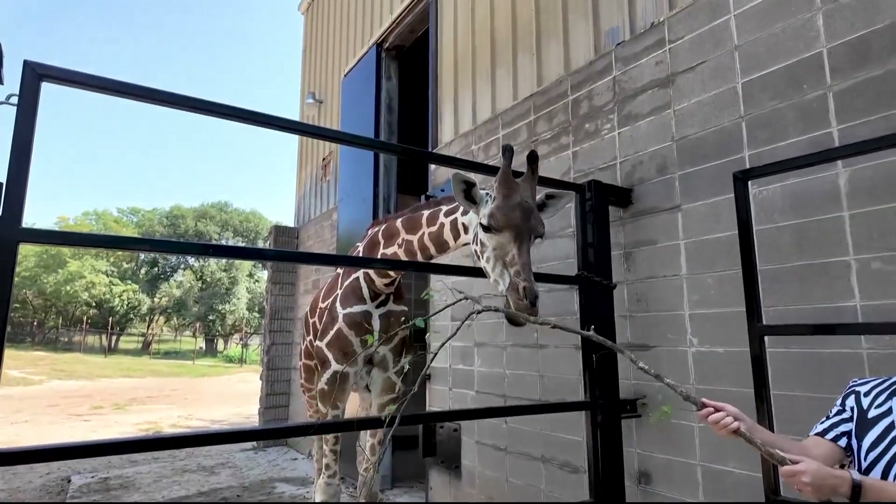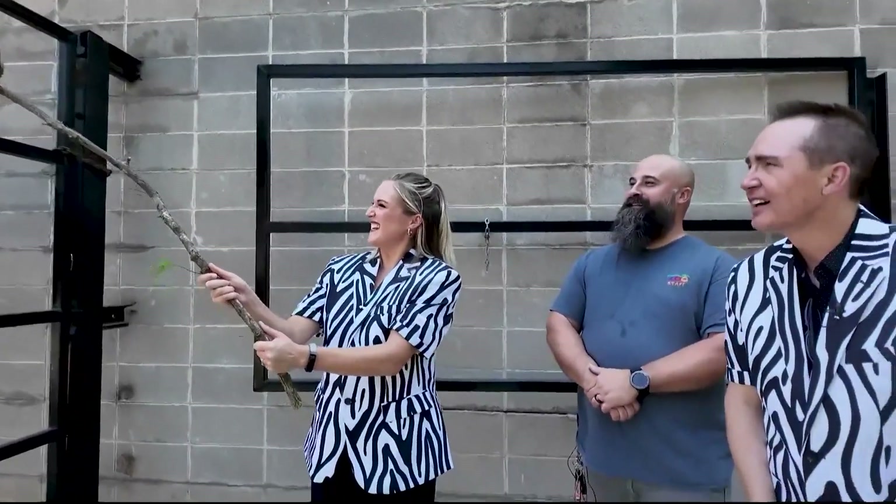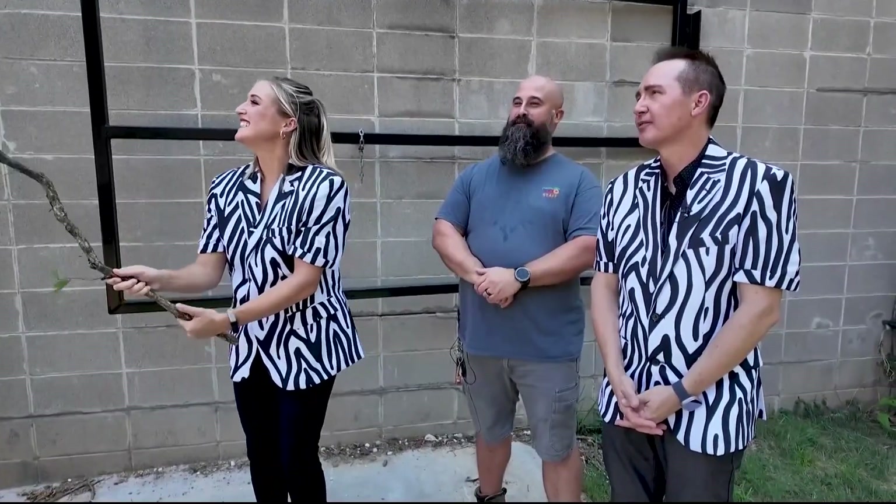Is it true that giraffes sleep standing up, or with their neck up? They are able to lay down, and yes, they're also able to sleep standing up.